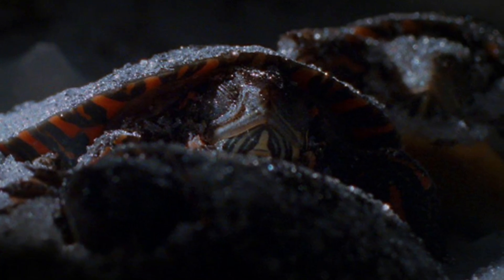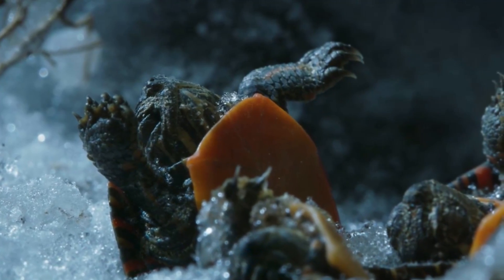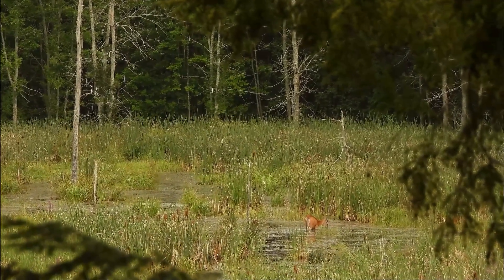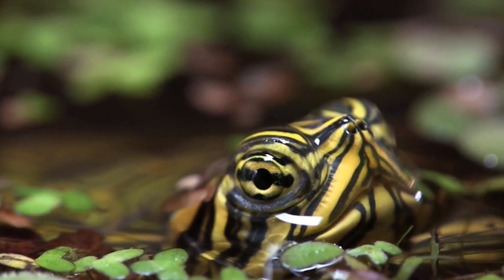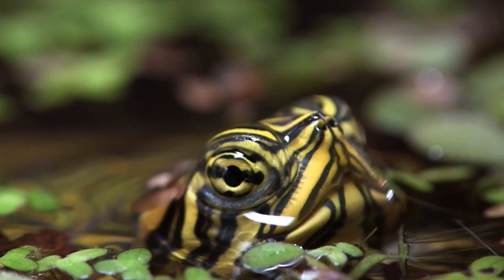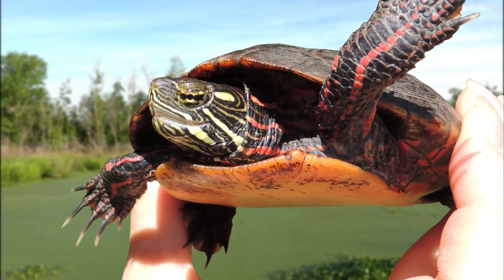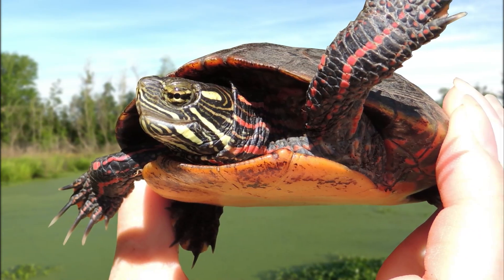Turtles that hatch in the late autumn often freeze, and they'll stay like this for the entire winter. Once the temperature warms up and their bodies thaw, eventually these turtles will start moving again and can start their lives after months of being frozen. So even though they can't survive in freezing temperatures their whole life, this is a very impressive ability nonetheless.